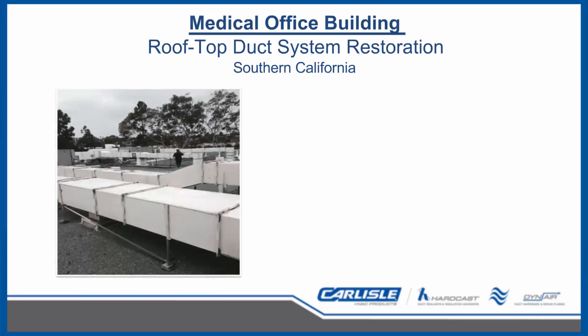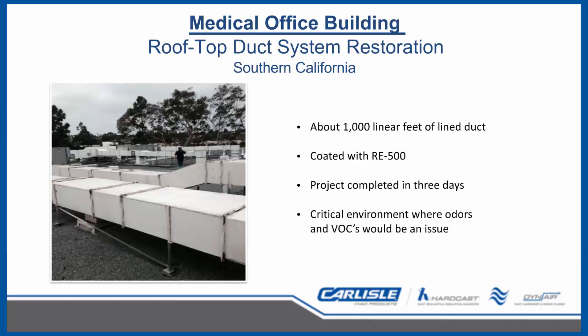Medical office buildings and hospitals require high-quality, low VOC and low-odor construction products, especially when being installed on a building that is in use. This project was on a large 25-year-old medical office building in Southern California where all of the three-story building's 1,000 linear feet of internally insulated ductwork was located on the roof. Due to the age of the duct and the poor condition of the insulation, it was initially decided to replace all the insulation with new. The cost and forced downtime drove engineers to seek out a better solution — Carlisle HVAC's RE500. The project was completed over three night shifts with no impact on occupants, no loss of air conditioning, and no reports of offending odors by staff, doctors, or patients.